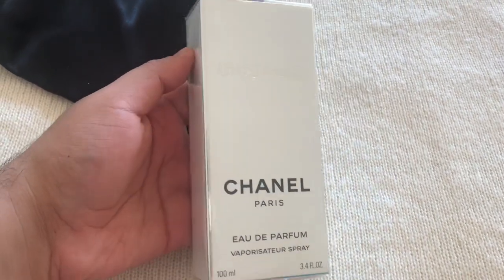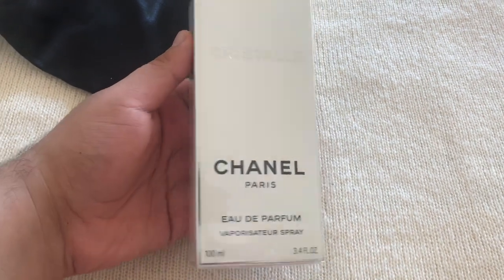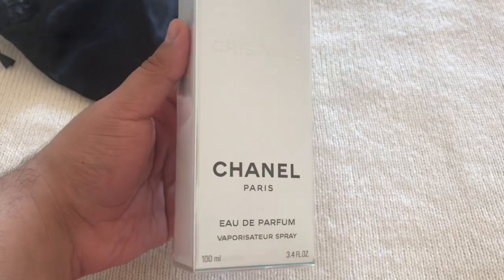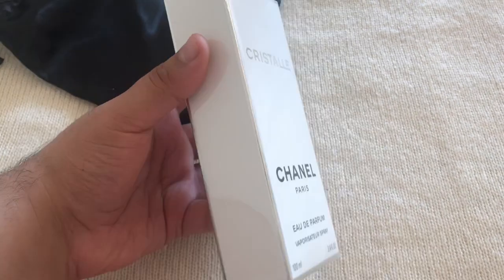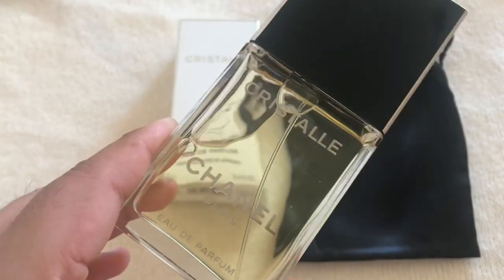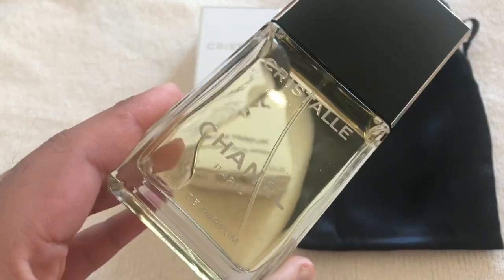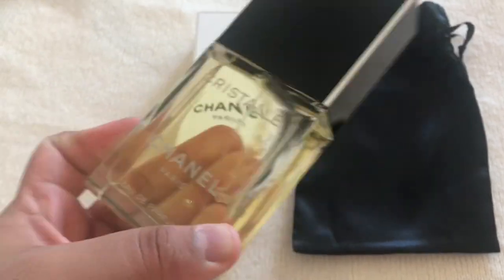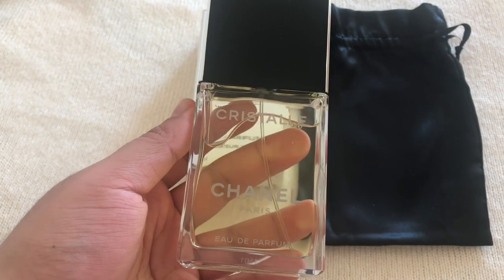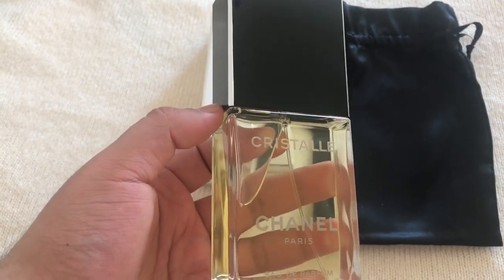The second pouch has Cristalle Eau de Parfum. My other bottle ran out — they used it all up — so I had to get another one. It's a stunning perfume, so underrated. I think this is the most underrated Chanel perfume — no one is talking about it. It's actually the most affordable one from the Chanel line, always the cheapest.